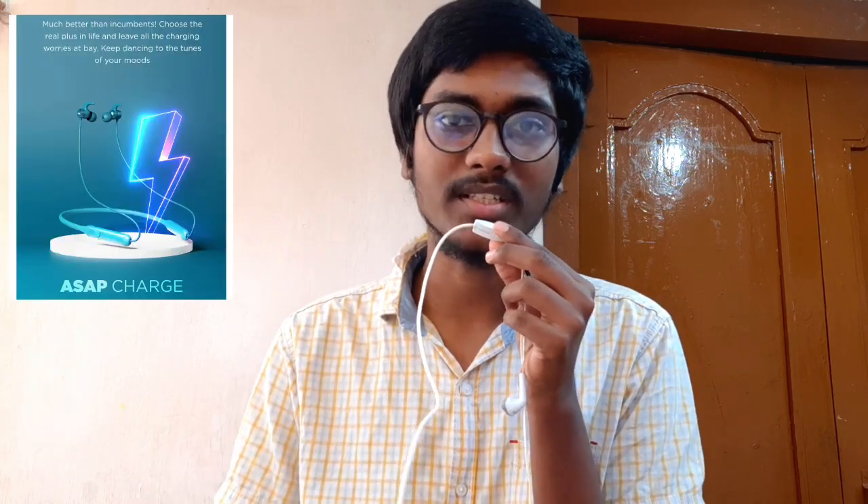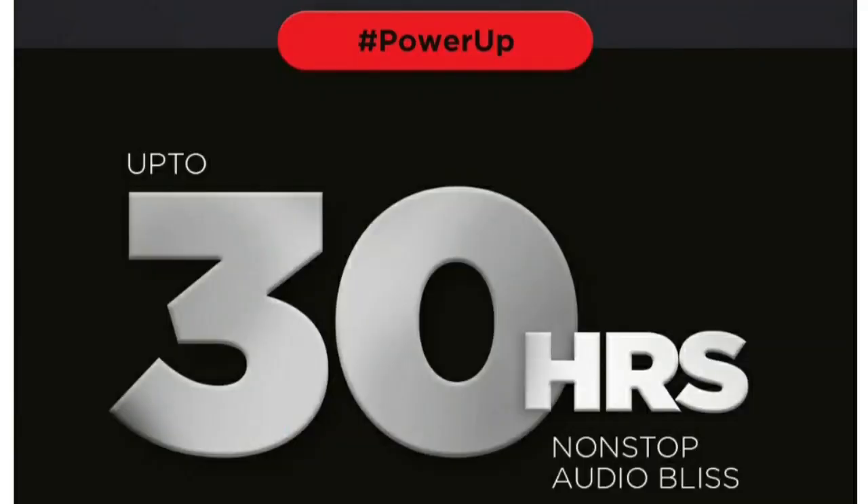We have fast charging technology, good battery life with 30 hours of playback support, dual device pairing support, and instant pairing capability. Here we also have the buttons and ports overview.